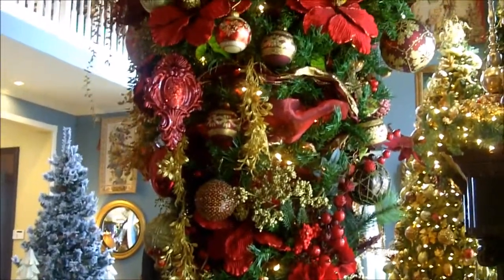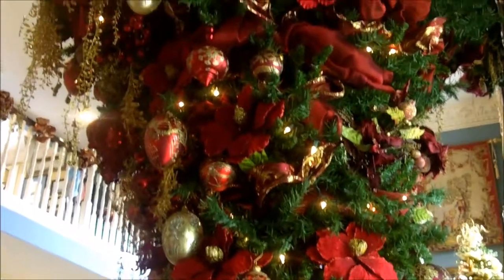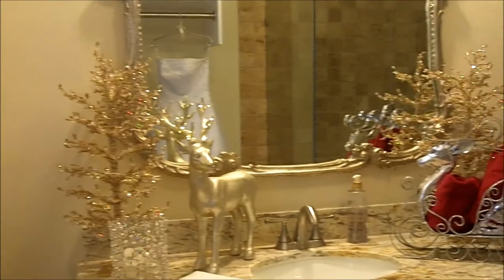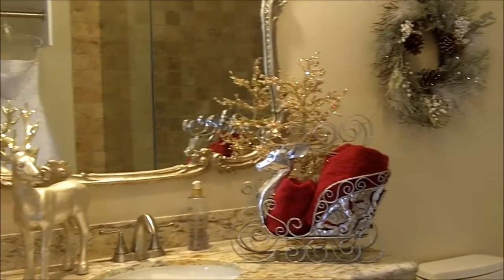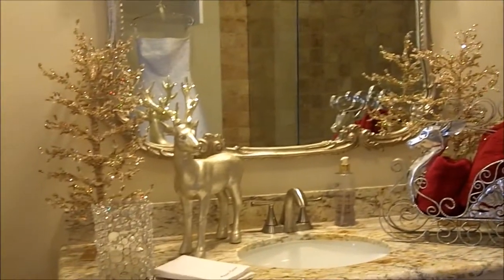Upside down tree! Oh my goodness, that's amazing. I love that. I love the deer.